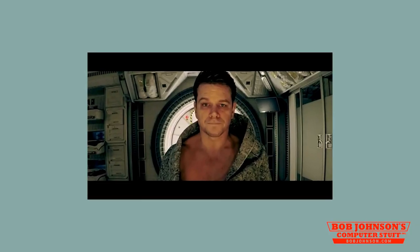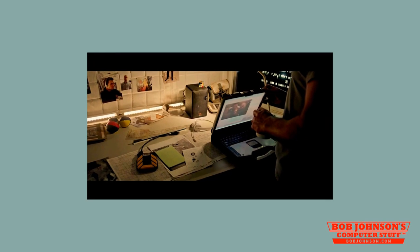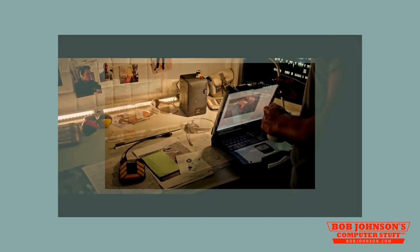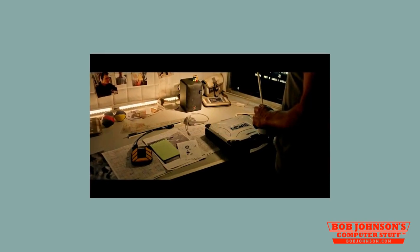Now Mark Watney, astronaut extraordinaire, must find a way to survive. The Panasonic Toughbook CF-29 appearance, though brief, was quite memorable to Panasonic enthusiasts.